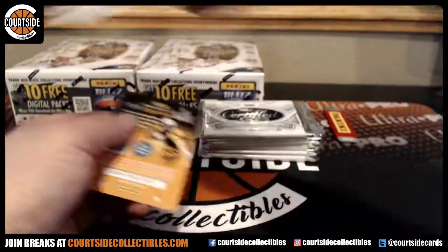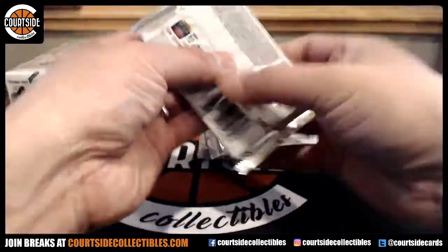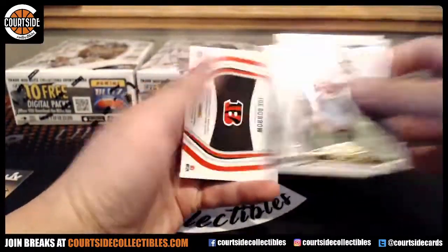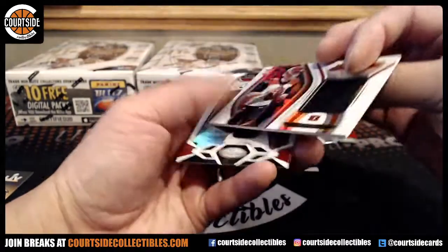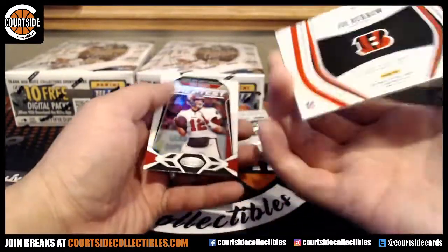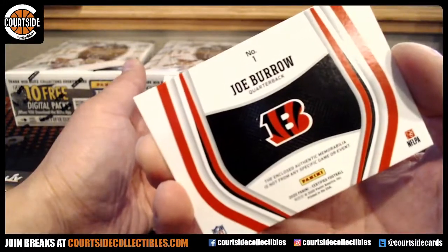We've got White, the Bills. Tom Brady. We've got Joe Burrow — not autograph — Bengals. That is going to go spot number one. That is Antron.